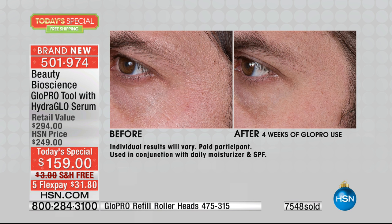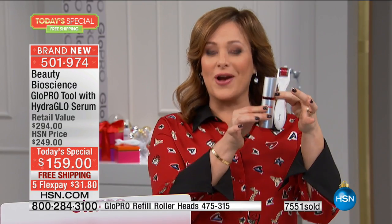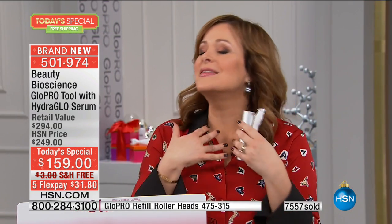This is the Glow Pro tool that you're seeing everywhere in all the biggest beauty publications. The tool on its own is $199 to $200. It's coming your way with a full size of the brand new serum — the $95 serum. This is a $295 value, for one day and one day only at HSN. You get to bring it home for $31.